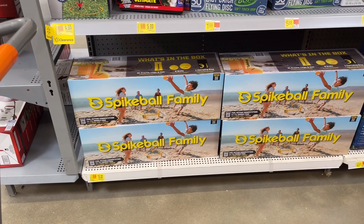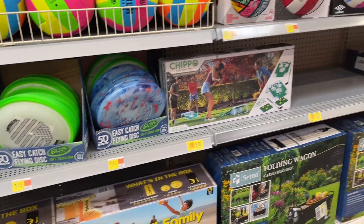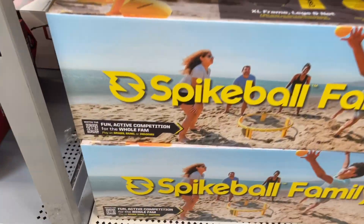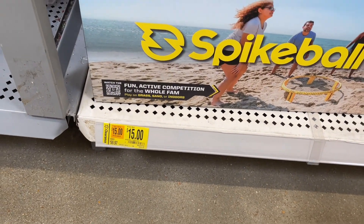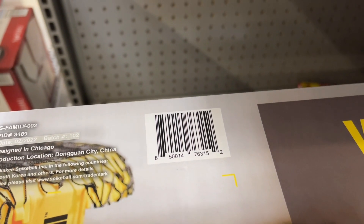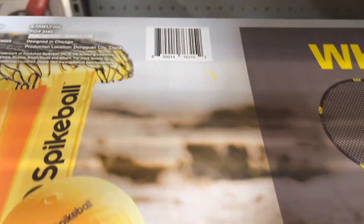A lot of the summer stuff is on clearance and a lot of the toys too. They have this spike ball family set — look how much it was — it was like $60 and it's down to $15. I'll give y'all the barcode real quick. It looks like a super fun outdoor activity.